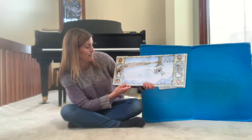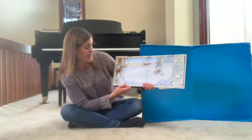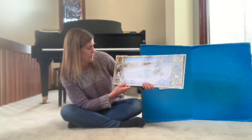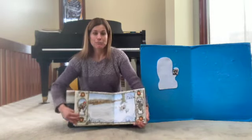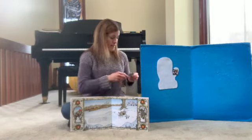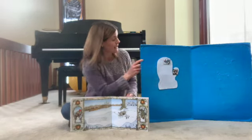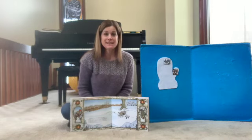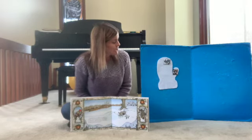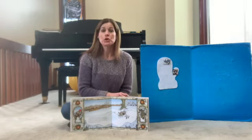A snowshoe rabbit came hopping by. He stopped for a moment to admire his winter coat. It was then that he saw the mitten and he wiggled in feet first. The mole didn't think there was room for both of them, but when he saw the rabbit's big kickers, he moved over. So we're going to sing: the rabbit climbed into the mitten, the rabbit climbed into the mitten, the rabbit climbed into the mitten, to get all toasty warm with the mole. Now there are two animals in the mitten!